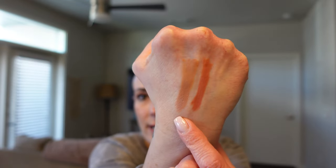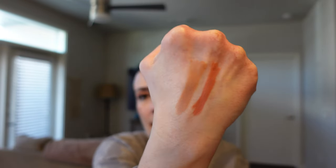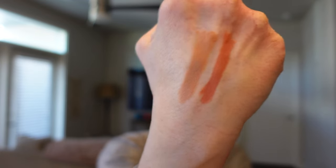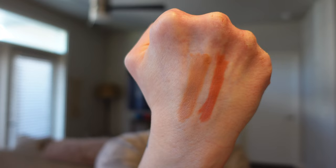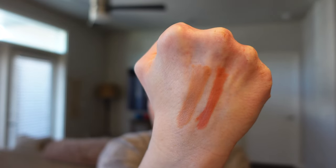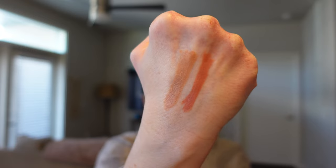We're definitely going to add everything up to see the retail value. These lip liners are wonderful and really creamy. Hopefully you can see how pigmented they are — they're nicely pigmented and glide on really smooth. For $10 each, they're definitely worth it.